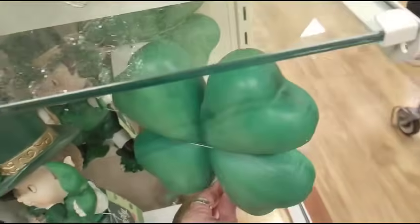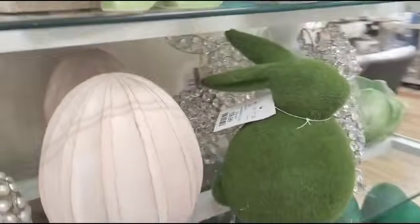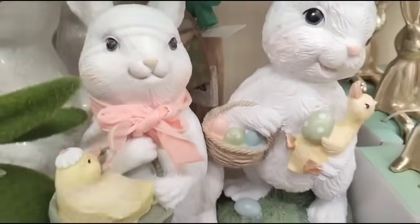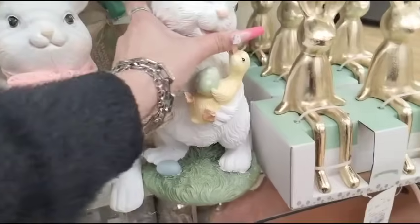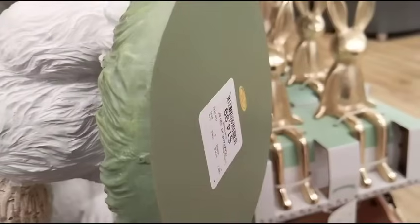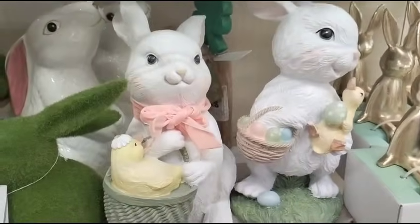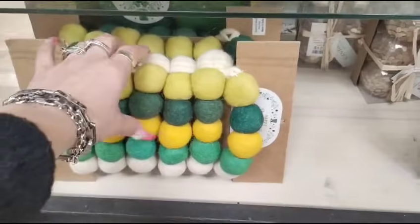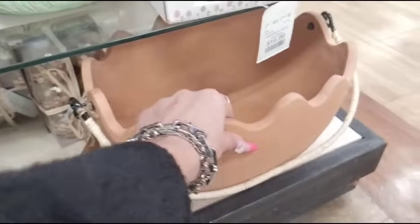I am gonna be covering Valentine's Day — he's actually brought out more Valentine's Day. And then we also have the resin bunnies coming in at $14.99. That's gonna be $14.99 too. We also have the garland coming in at $12.99.